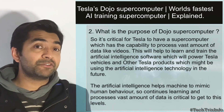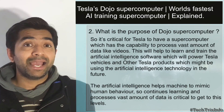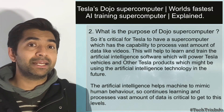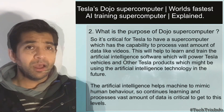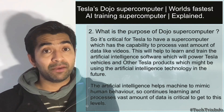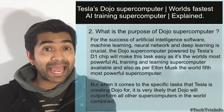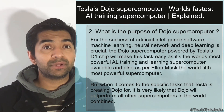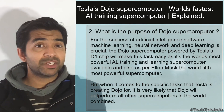This will help train and improve the artificial intelligence software used by Tesla cars and other Tesla products in the future. The Tesla Bot prototype is expected to come next year and will use the same AI technology that Tesla cars use. These artificial intelligence technologies will be used by Tesla Bots to function as AI-assisted machines that mimic human behavior. For the success of artificial intelligence software, machine learning, neural networks, and deep learning are very crucial, and for this, supercomputers are critical.